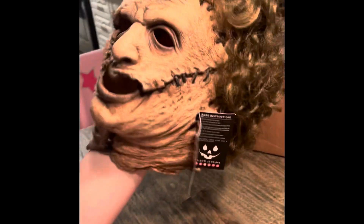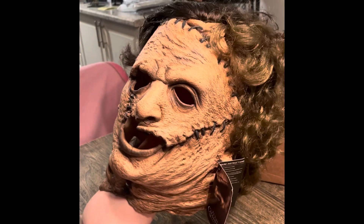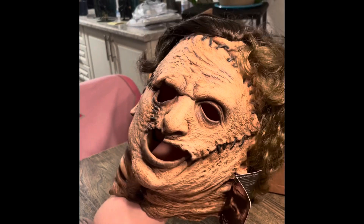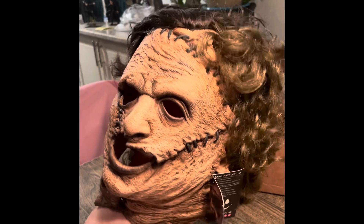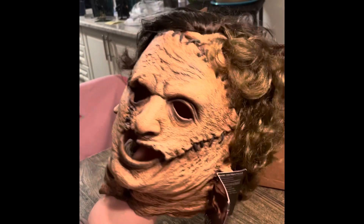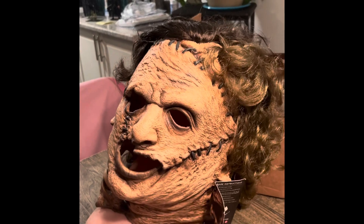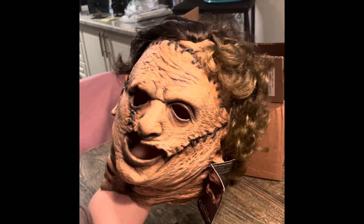And bam — this is the Texas Chainsaw Massacre 2003 Leatherface mask. I am obsessed with this film; it's one of my favorites. I don't mind the other Leatherfaces, but this one has a special place for me. Part of it is Jessica Biel — I really like her acting. I consider her a final girl because she actually survived in this movie, and she did a really good job.